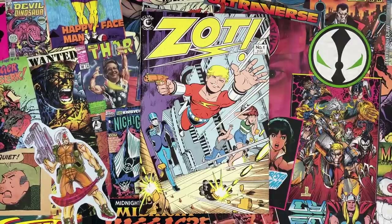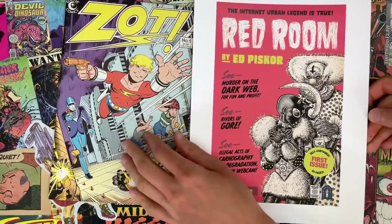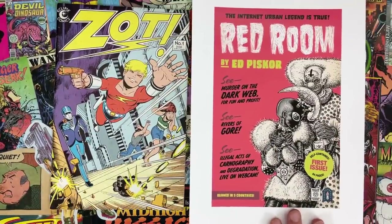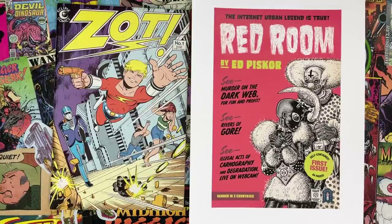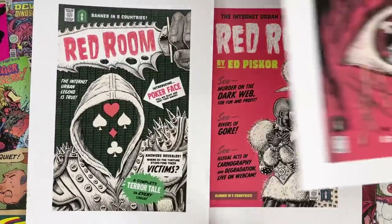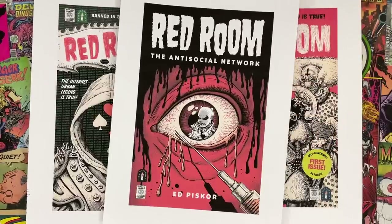But before we dive into that, tell us about Red Room. Well, let me just see what these look like together, because that Zot is a wholesome looking feller. You can see the lineage here. Murder on the Dark Web for fun and profit is the name of the game in Red Room Comics. These comics are going to start coming out — it's May right now as of this recording — and from this recording a couple weeks from now, first issue is going to see the light of day.